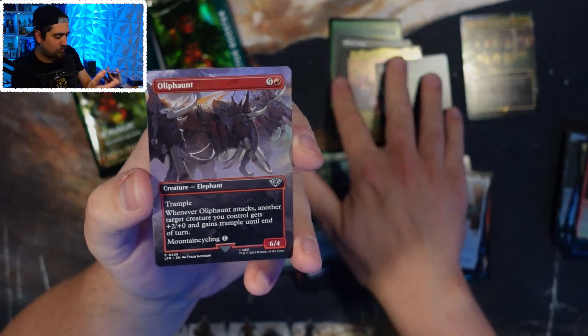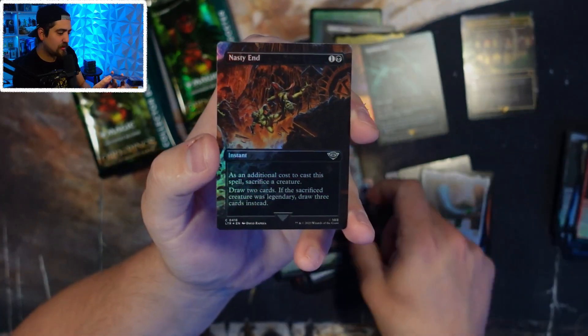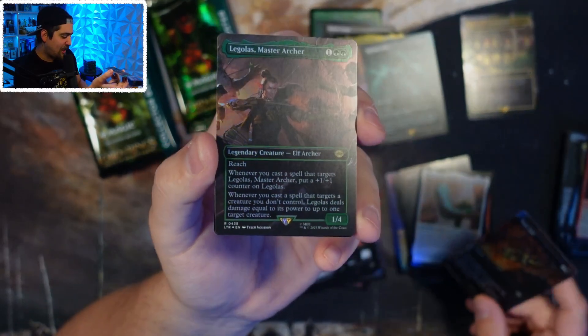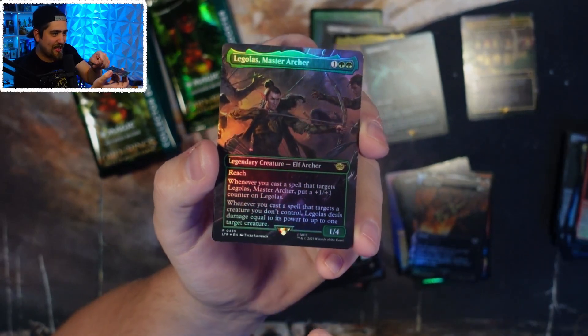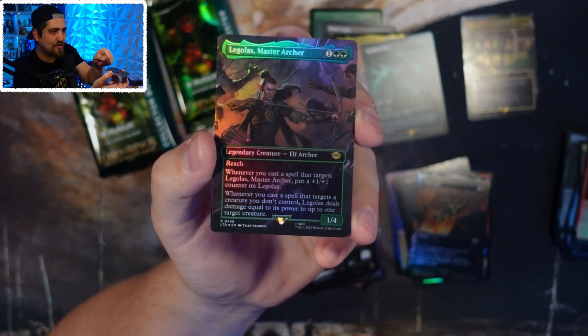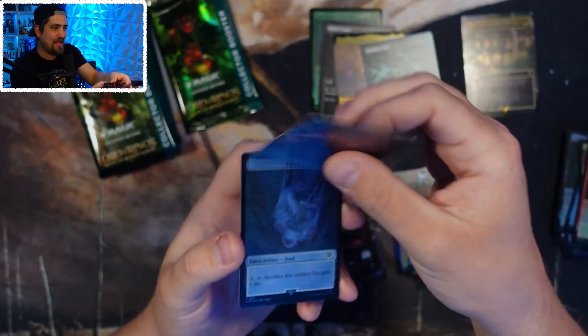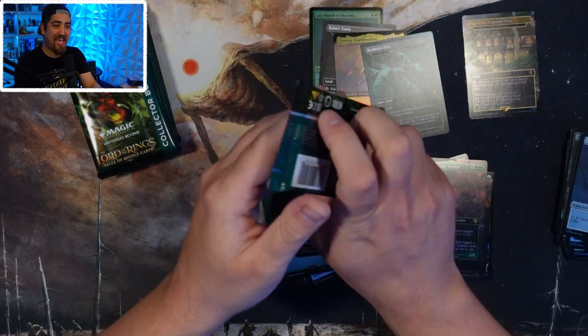Alright, so that's two Realms and Relics — last box opening we got six. Legolas is here, and I'm going to build this commander — I really like this one. Whenever you cast a spell that targets Legolas, put a 1/1 counter on Legolas, and whenever you cast a spell that targets another creature you don't control, it deals damage equal to its power to that creature. Such a cool card and mechanic.